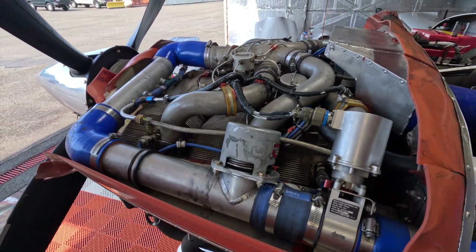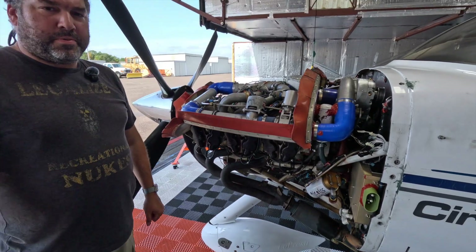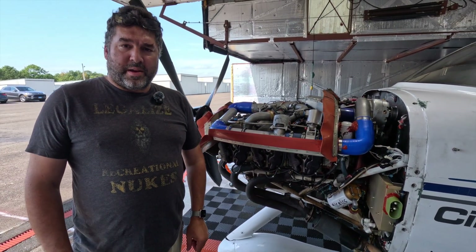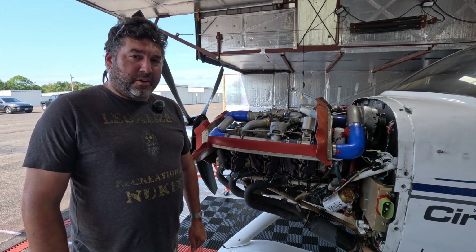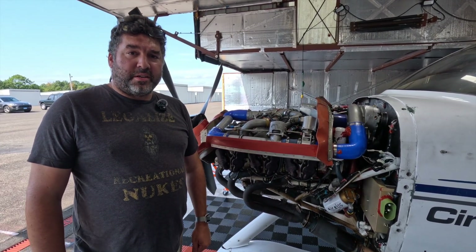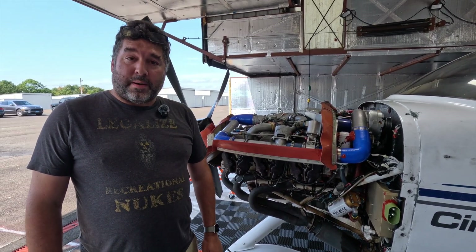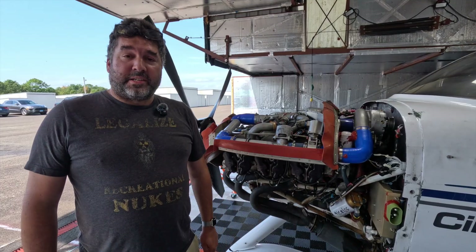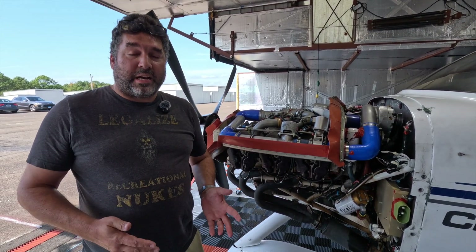Fast forward a couple of years and the owner is getting up in age. One thing you may not know about the owner was he was a paraplegic who lived a very long time — he was well into his 70s. The question became: what if something happens? People get old. The owner died back in October last year.